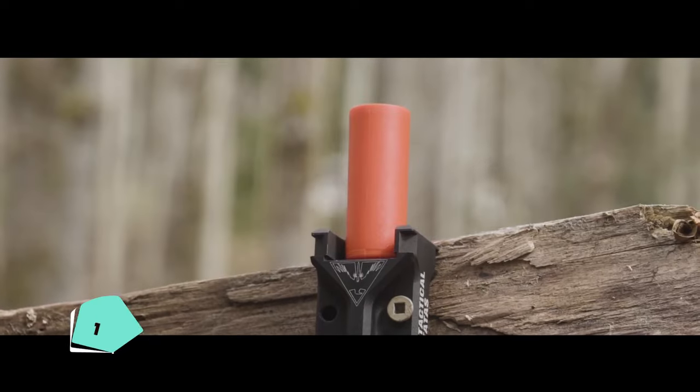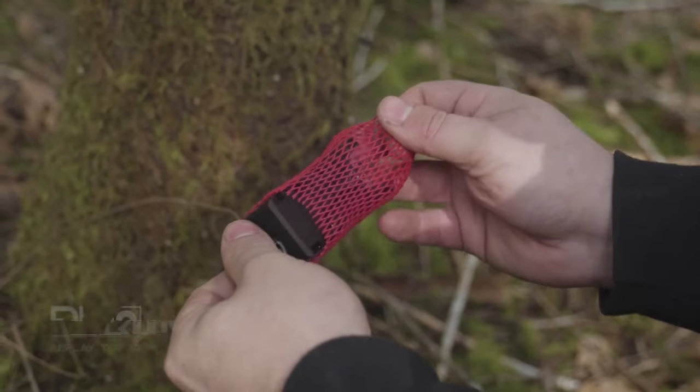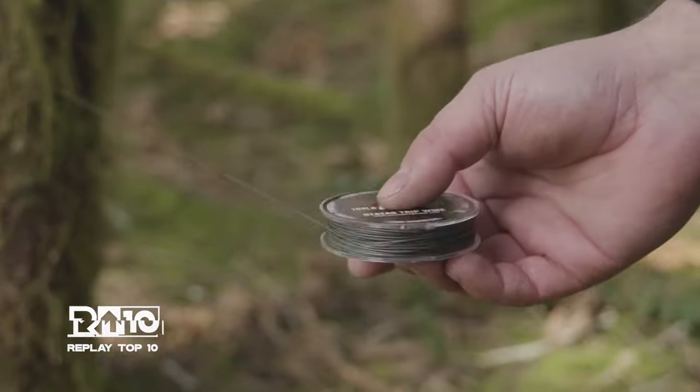The Lockhart's Tactical Trip is an alarm system that deters wild animals and signals for help in emergencies. Lightweight and easy to install, it releases a flare and a booming sound when triggered, ensuring safety during camping, hiking, and other outdoor activities.